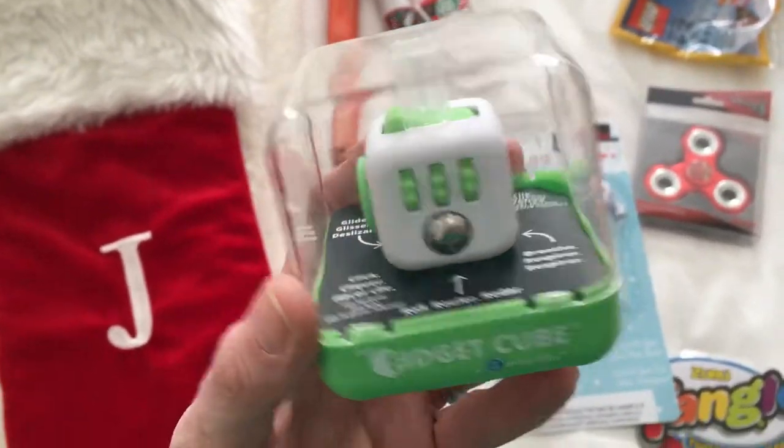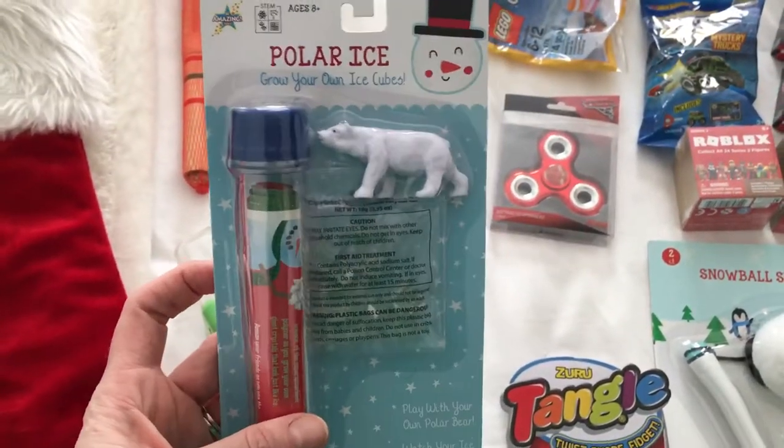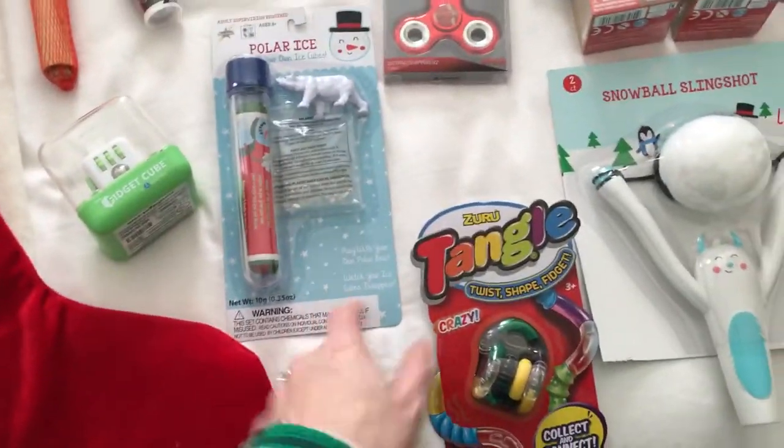I found this at Target for $3 — it's a DIY grow your own ice cubes. I just thought he'd get a kick out of it. It was $3.